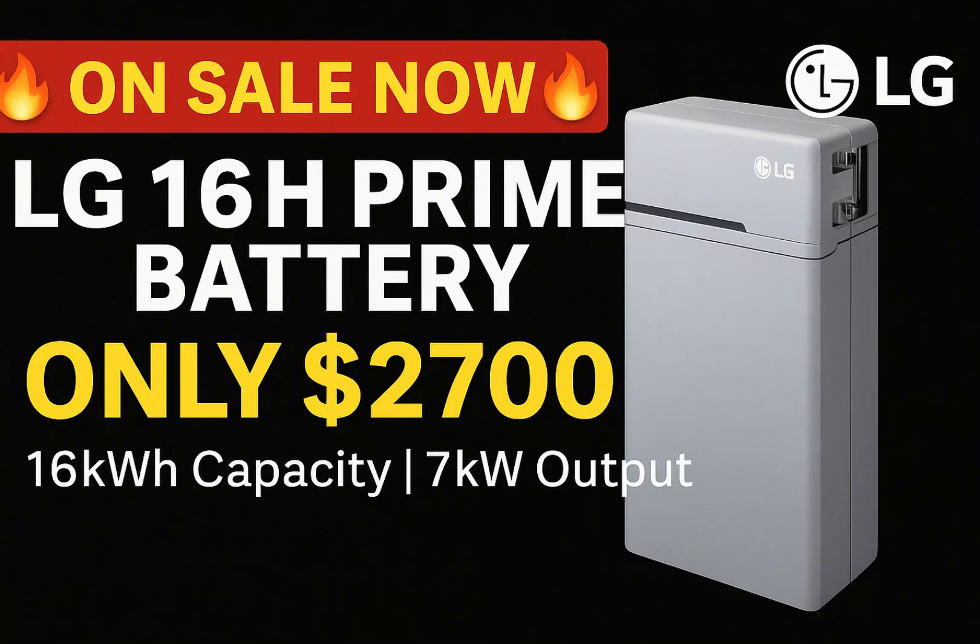Hey everyone, welcome back to the Empowered Off-Grid Living Podcast. I'm your host Jennifer. Today I'm excited to introduce an incredible deal on a UL-approved high-voltage battery that's perfect for your home energy setup, the LG16H Prime battery.